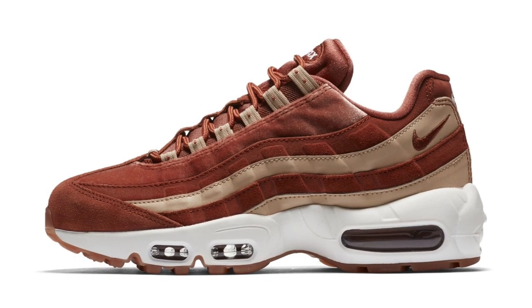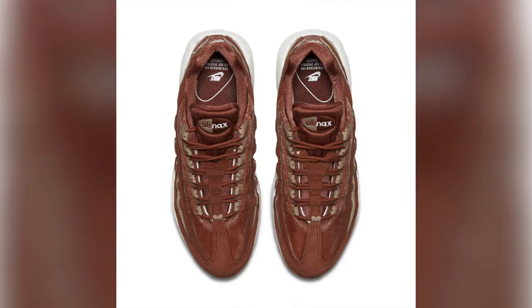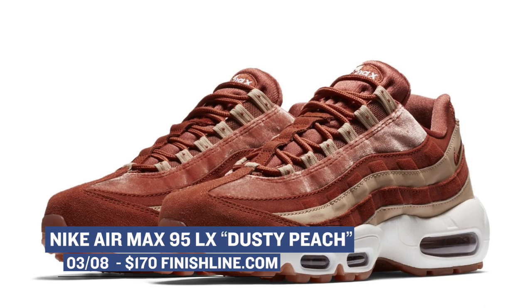Jumping ahead to Thursday is when things really get started with some special LX versions of sneakers for the ladies. First up is the Air Max 95 — one of my favorite Air Max models ever — and they will be dropping in dusty peach. The upper on these looks really nice and you can grab those for $170.